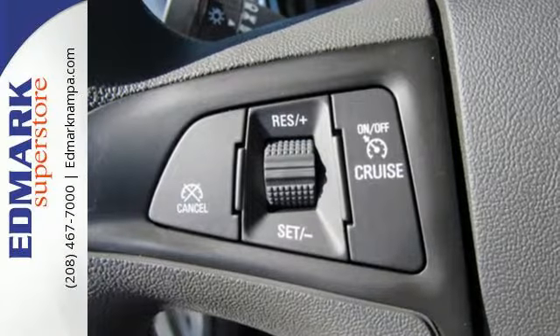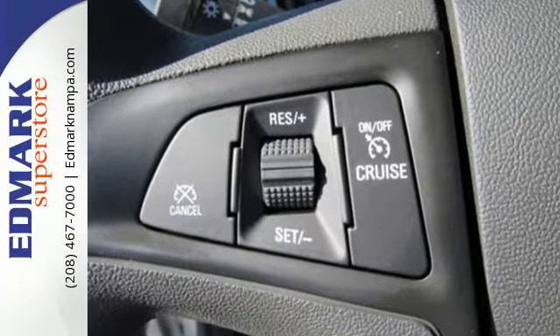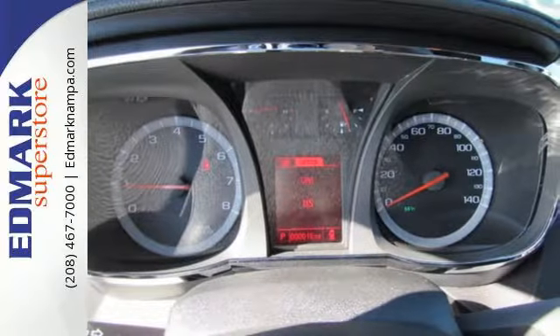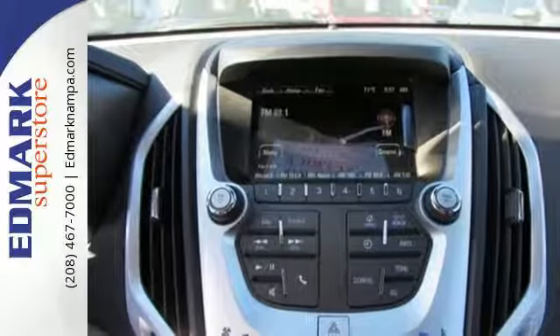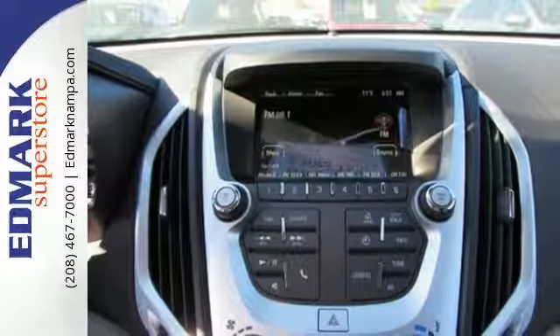Sometimes you just want to turn off the world, and this Terrain makes it possible with advanced acoustic technology keeping outside noise outside. Combine that with a world of entertainment options on a 7-inch touchscreen and the drive could be the most relaxing